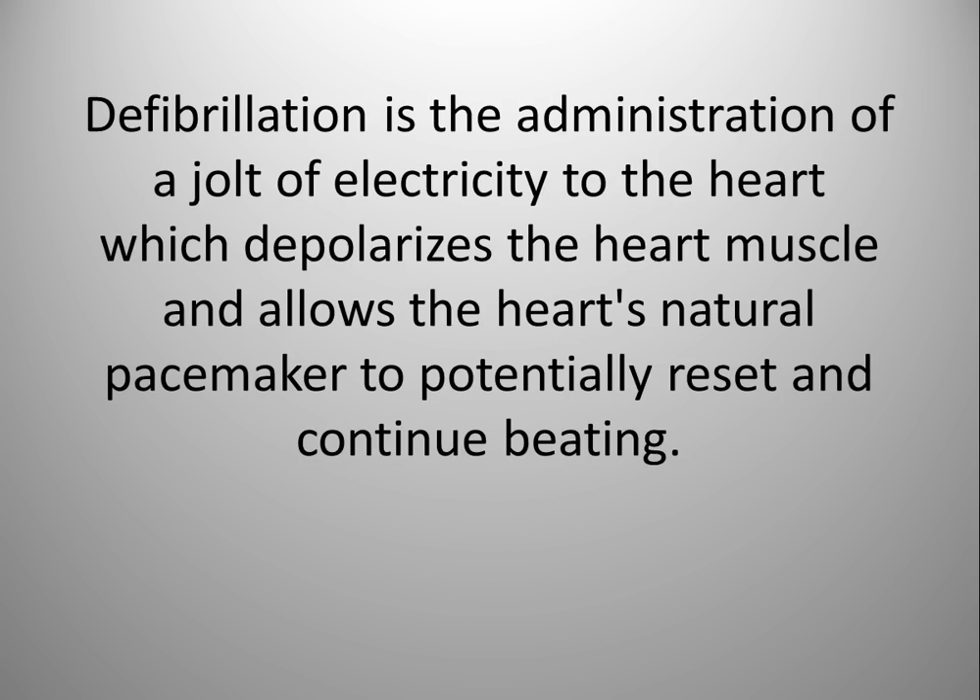One of the most well-known and often misunderstood external stimuli is defibrillation. Defibrillation is the administration of a jolt of electricity to the heart which depolarizes the heart muscle and allows the heart's natural pacemaker to potentially reset and continue beating.